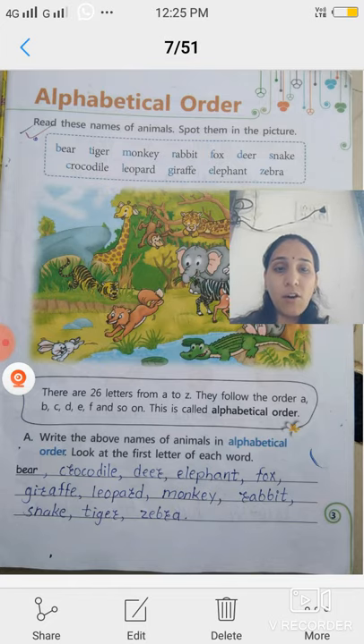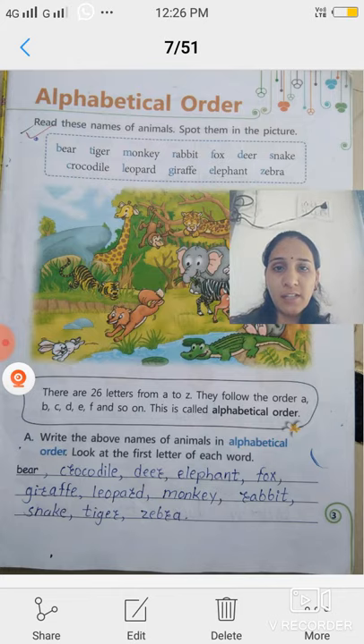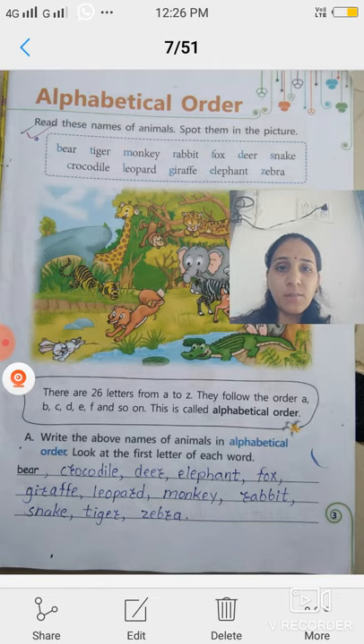Us sequence ko, unke order ko, is called alphabetical order. So let's see the first example. Read these names of animals. A picture is given. Wahan pe kuch animals hain. Their names are: bear, tiger, monkey, rabbit, fox, deer, snake, crocodile, leopard, giraffe, elephant, and zebra. Write the above names of animals in alphabetical order. Abhi in names ko humein alphabetical order mein likhna hai.